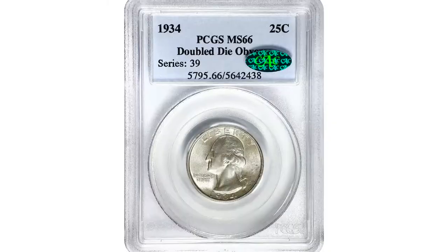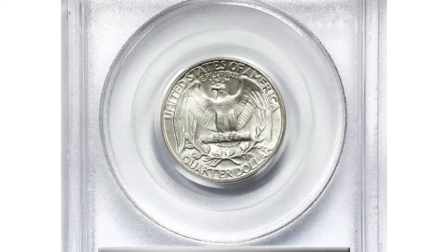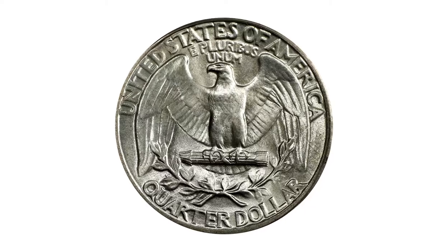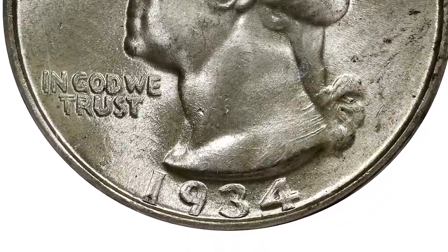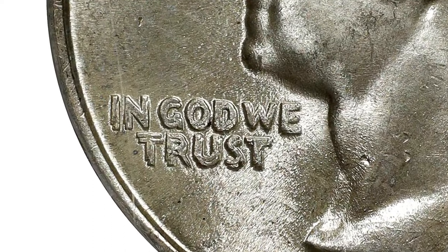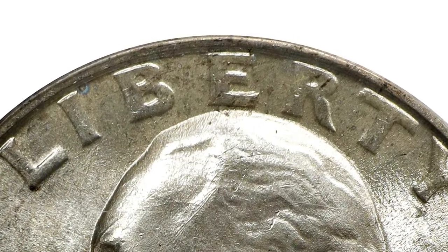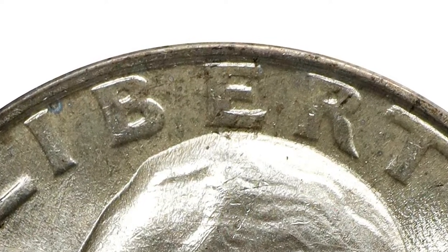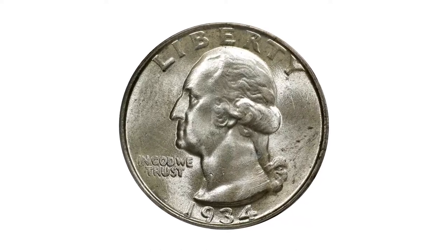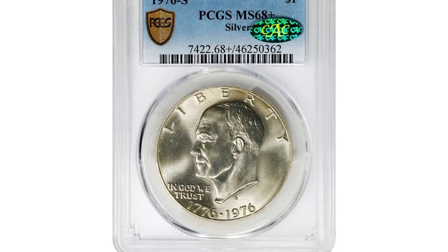This is a 1934 Washington quarter with doubled die obverse, graded MS66 by PCGS and certified by CAC — a fully lustrous, virtually brilliant example with bold, sharp strike throughout. The 1934 doubled die obverse ranks as one of the most spectacular mint errors of the 20th century. Although it is many multiples rarer than the 1955 doubled die cent, it often commands lower premiums, placing it within the reach of many Washington quarter specialists. Stanton estimates a population of just 251 to 500 examples, with scarcely more than 10% of those certified by PCGS grading MS65 or higher. It was sold for $7,800 at Stacks Bowers Auction.